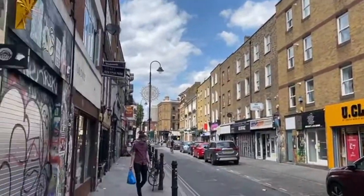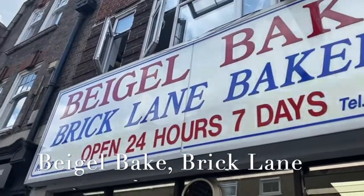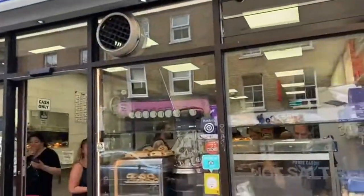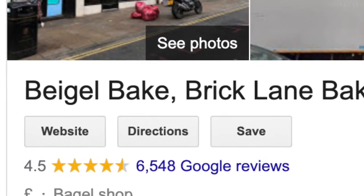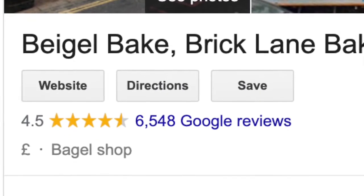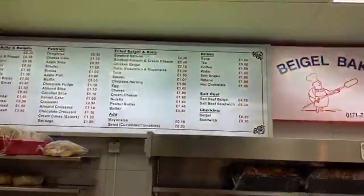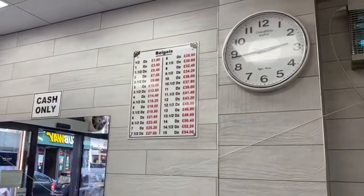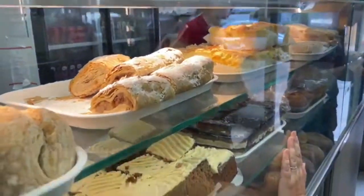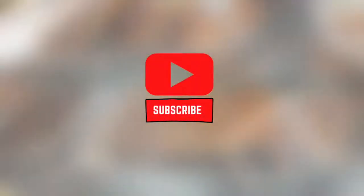Now I'm finally at Beigel Bake. This is my favorite bagel shop — I have tried bakery spots from around the world, I've even tried bagels from New York, but nothing beats the bagel from Beigel Bake. It was established in 1974, so that's a long time of making bagels, and it's no surprise they've perfected it. They also do cakes and other stuff, but you've got to check this place out. I'll leave the link in the description.